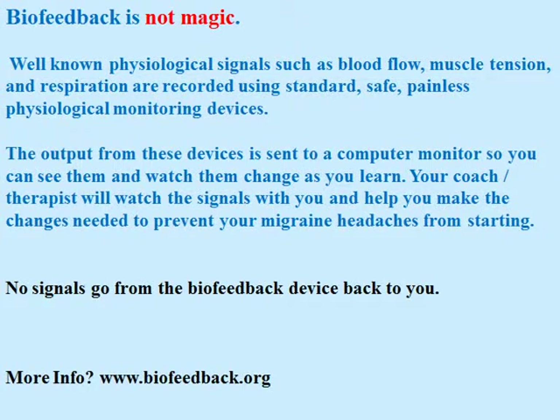Biofeedback is not magic. Well-known physiological signals such as blood flow, muscle tension, and respiration are recorded using standard, safe, painless physiological monitoring devices. The output from these devices is sent to a computer so you can see them and watch them change as you learn. Your coach or therapist will watch the signals with you and help you make the changes needed to prevent your migraine headaches from starting.